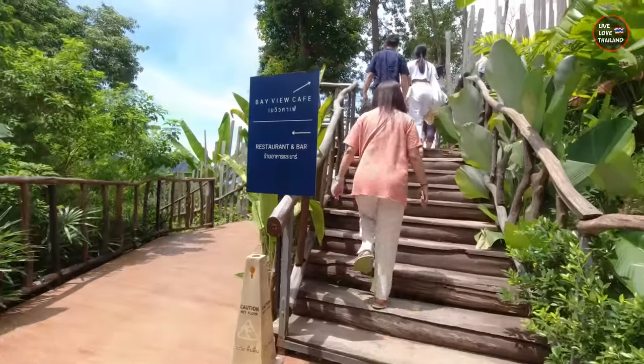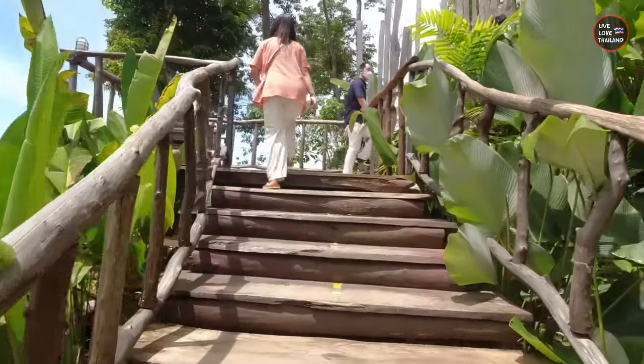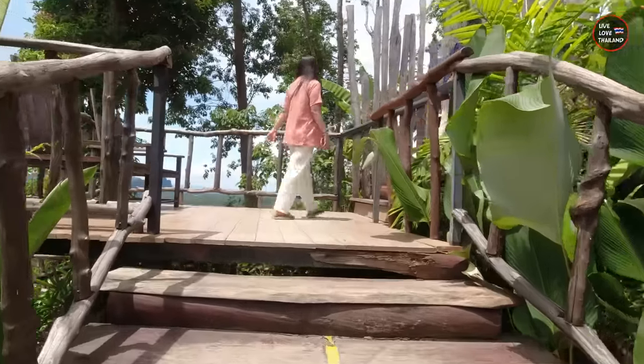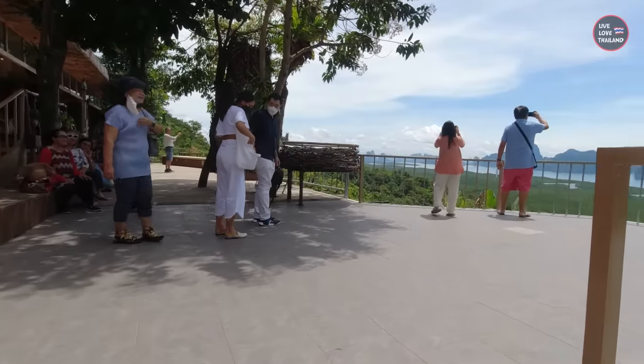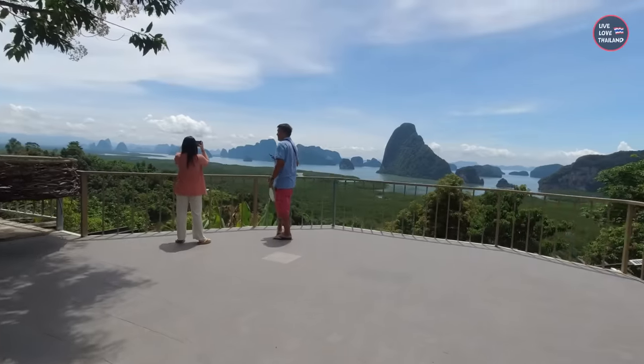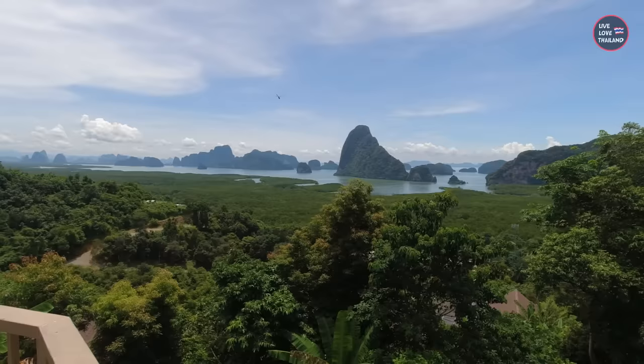That was a bumpy ride for 50 Thai baht! Up here you have a view cafe and restaurant, so lots of choices. You even have hotels to stay here. Check this out — heaven. I'll show you around and you can enjoy the view.